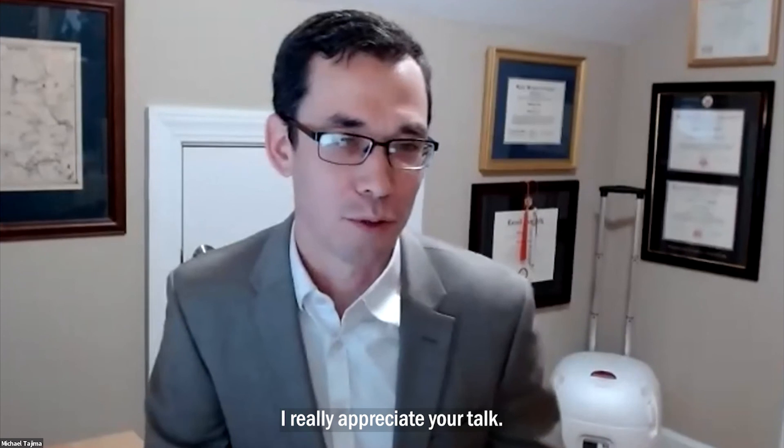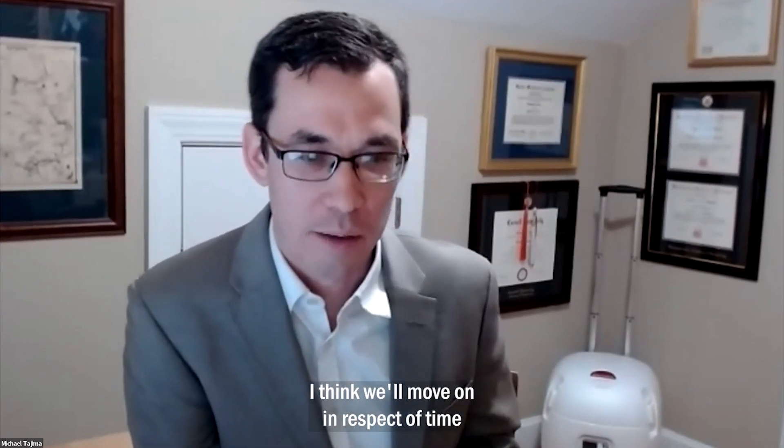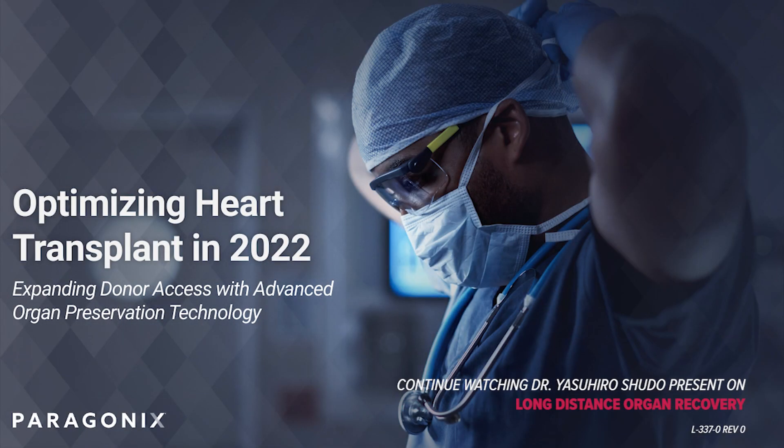Excellent. Thank you very much — I really appreciate your talk. I think we'll move on in respect to time to Dr. Yasuhiro Shudo from Stanford University.